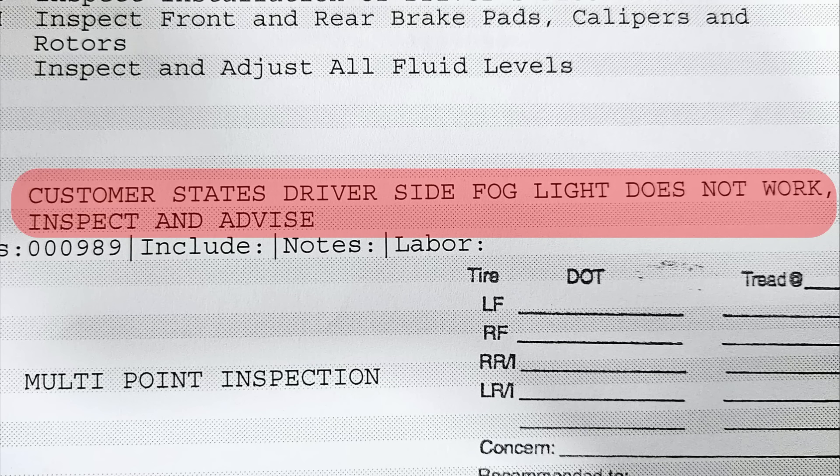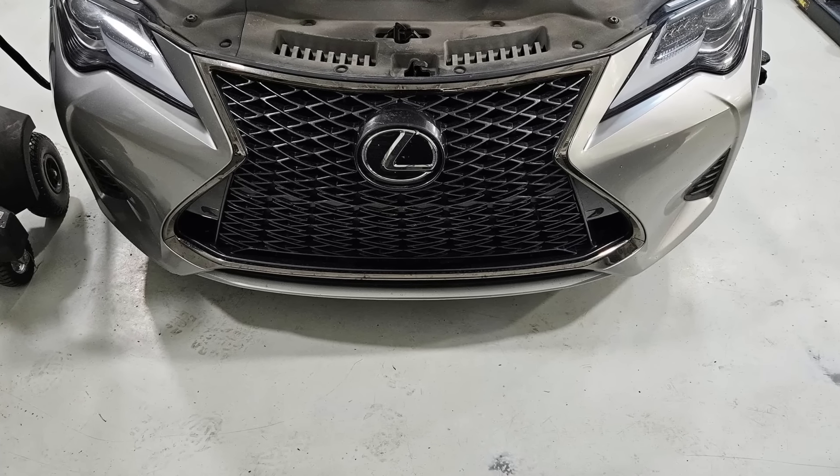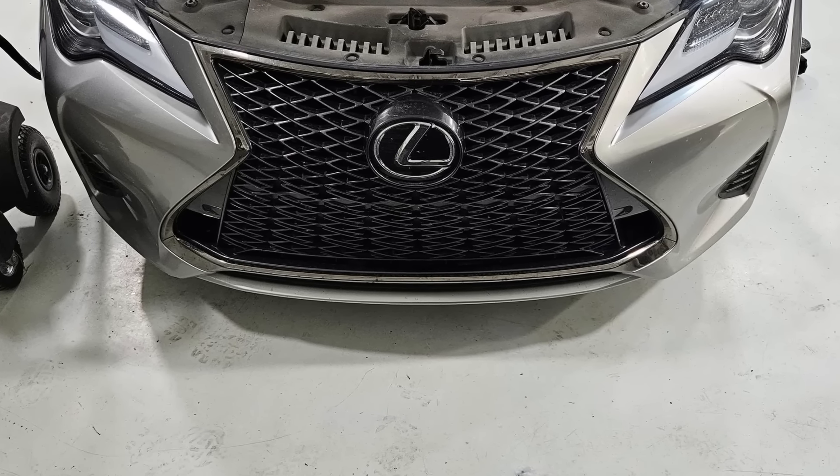Customer states the driver side fog light does not work. The technician had to explain to the customer that their vehicle was not equipped with fog lights.